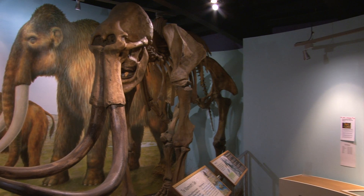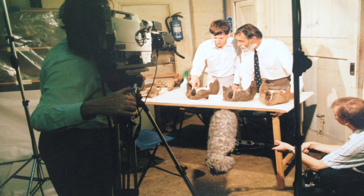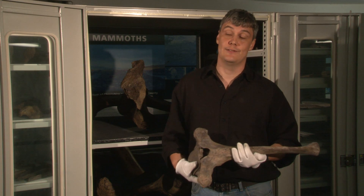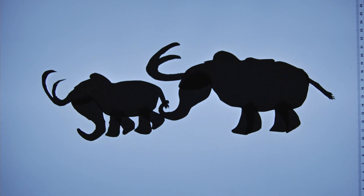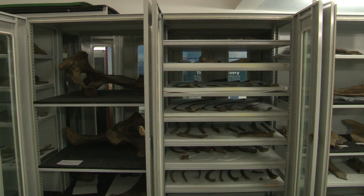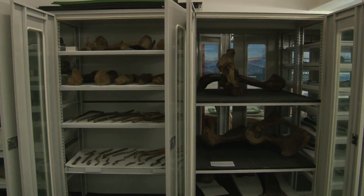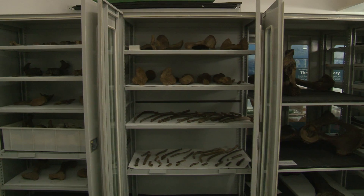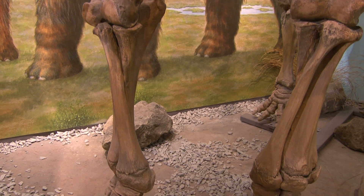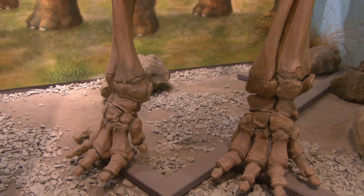Initially, there was no building that was safe enough to put them in in Shropshire. There wasn't a climate-controlled store, so they had to go to Cardiff Museum where they had some spare space to look after them. That led to a little bit of anxiety amongst the Shropshire Star and some people in the local community who thought they'd never get them back. While they were there, they also took the opportunity to make casts of these bones to make a replica. That replica is now at the Shropshire Hills Discovery Centre in Craven Arms.